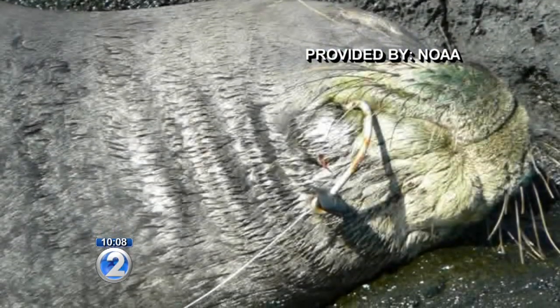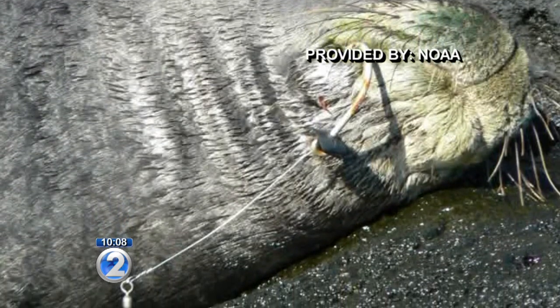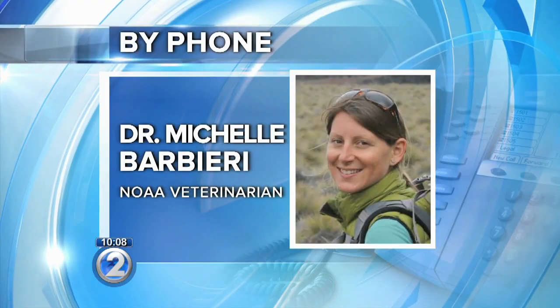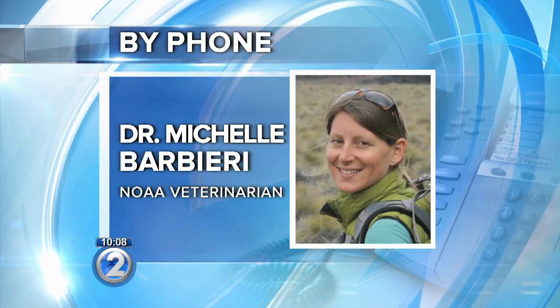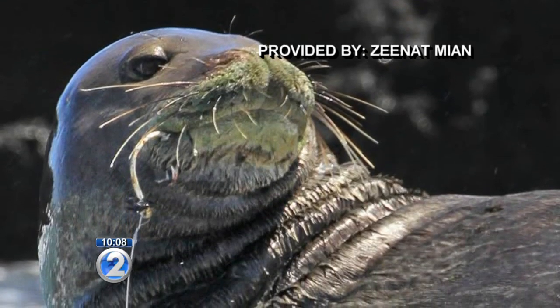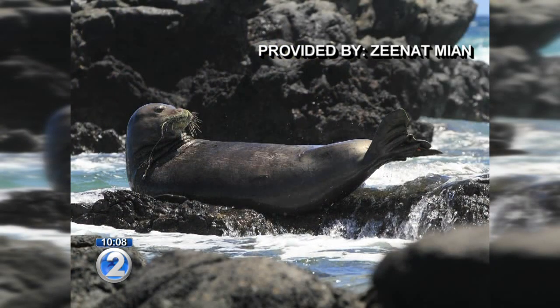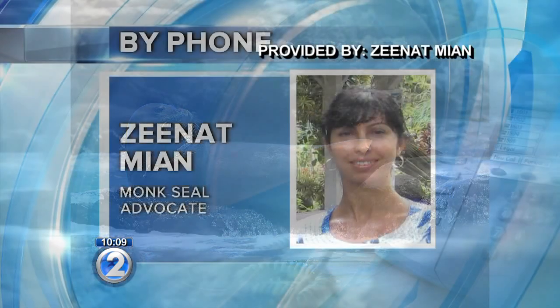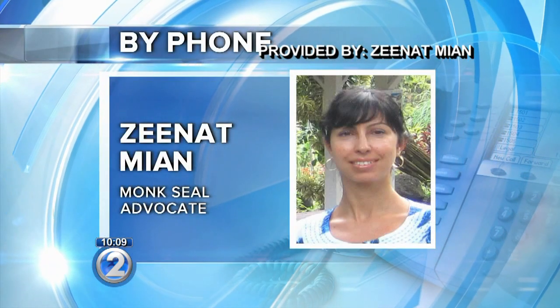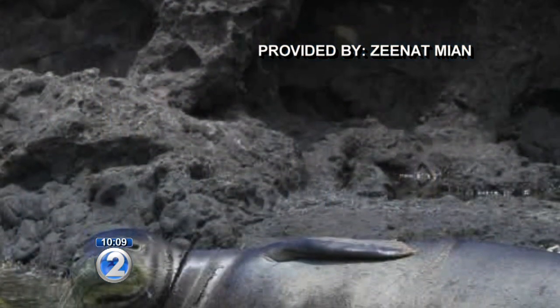It was just on May 27th that another seal was found at Kaena with an even larger fishing hook. The seal that was hooked about a month ago, RL-40, was a large adult male, and he was actually out at Kaena Point today as well, probably about 800 yards or so away from where RL-54 was de-hooked. It's a very sad situation that a critically endangered animal has to go through hookings.